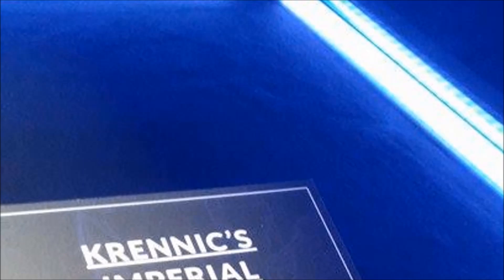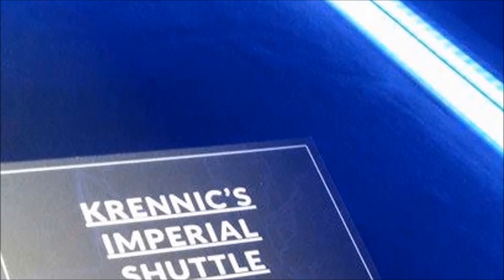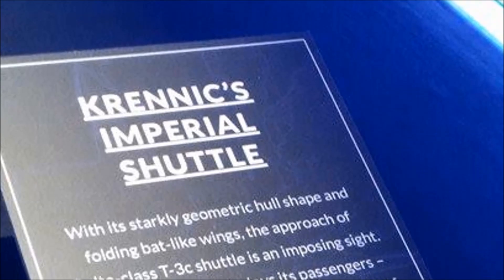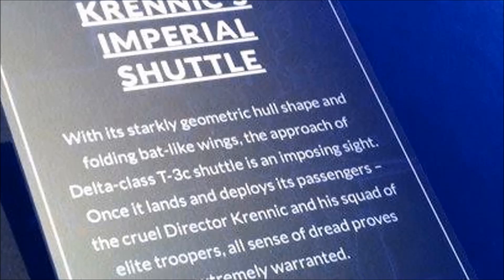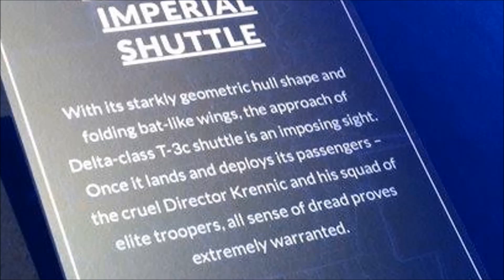First up we've got a new Imperial Shuttlecraft, the Delta Class T3C Shuttle, in keeping with the usual Greek naming convention for Imperial Shuttles. We've had the Nu, Lambda, Theta and Upsilon, and now we've got the Delta as well. The shuttle did briefly feature in the Rogue One trailer they showed us at the talk, but unfortunately that footage is not yet available.